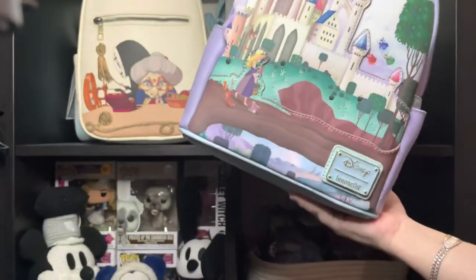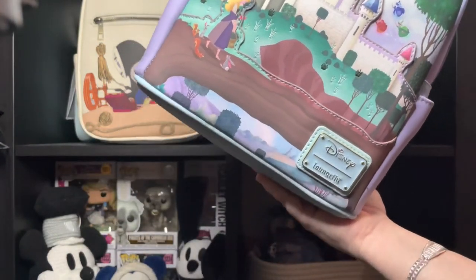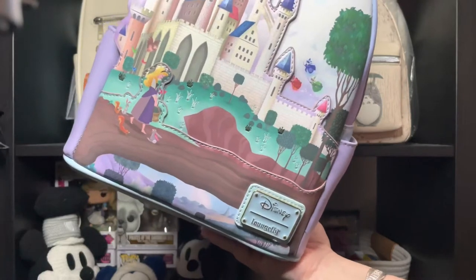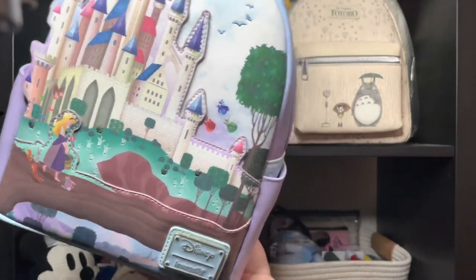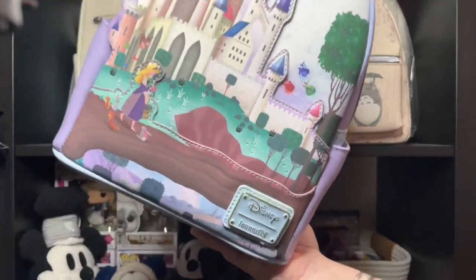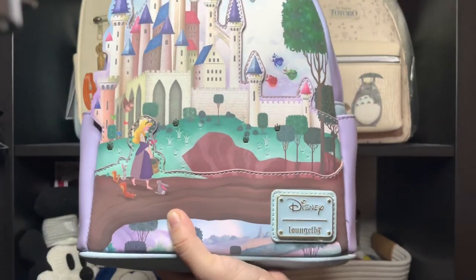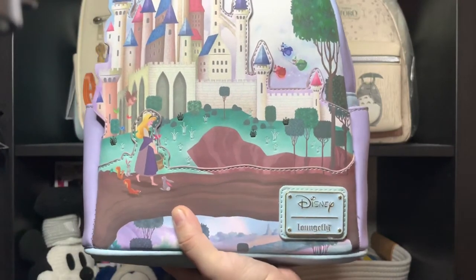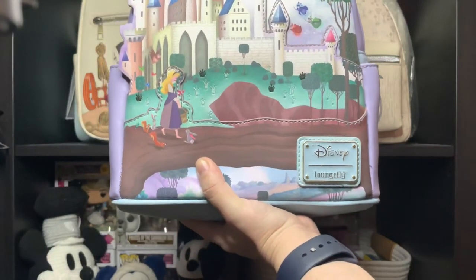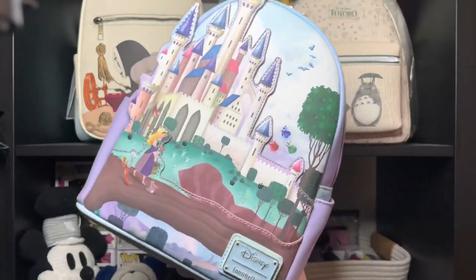Right now the only pre-order I have left is the Rapunzel castle one. I might get the Mulan one because it's pretty, but I don't think I'll get the Frozen one — it's not really my style and I'd just be getting it to have it. Anyway, thank you so much for watching! Don't forget to like, comment, and subscribe. Hopefully Loungefly comes out with something that blows me away soon. I'll see you in the next one, bye bye!